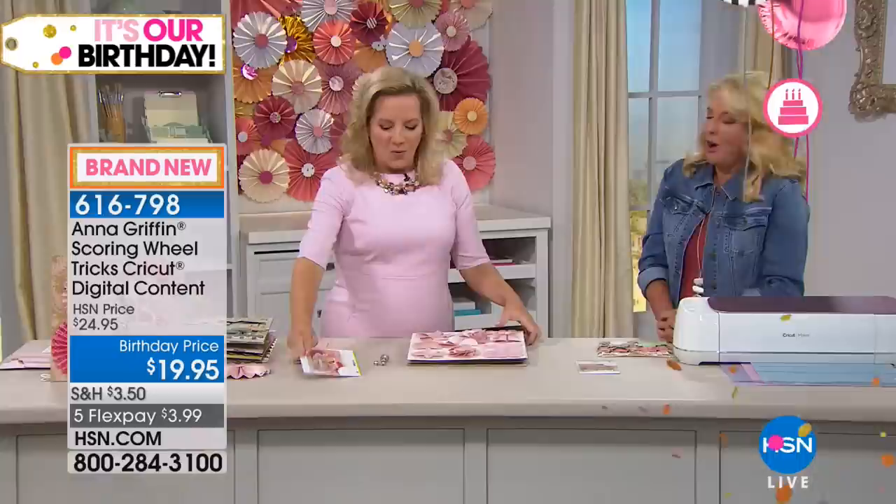It's based on our famous Paper Tricks folder and embossing folders and cutting dies, which we've offered here at HSN for the past five or six years. You said you wanted it as a Cricut cartridge, and it's going to be all automatic.